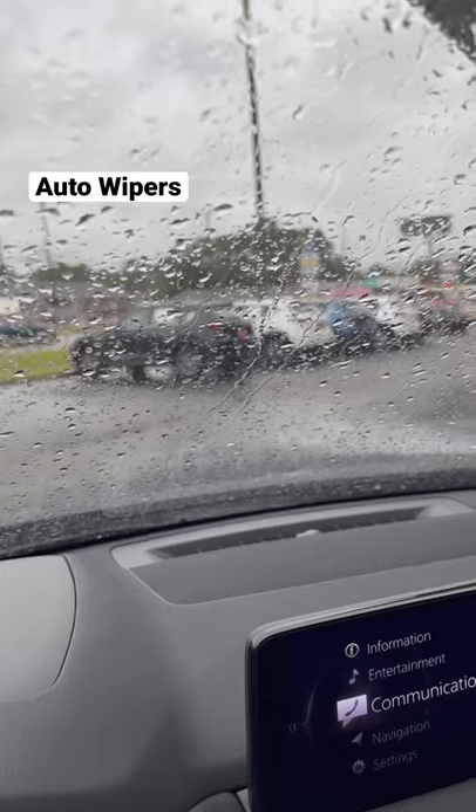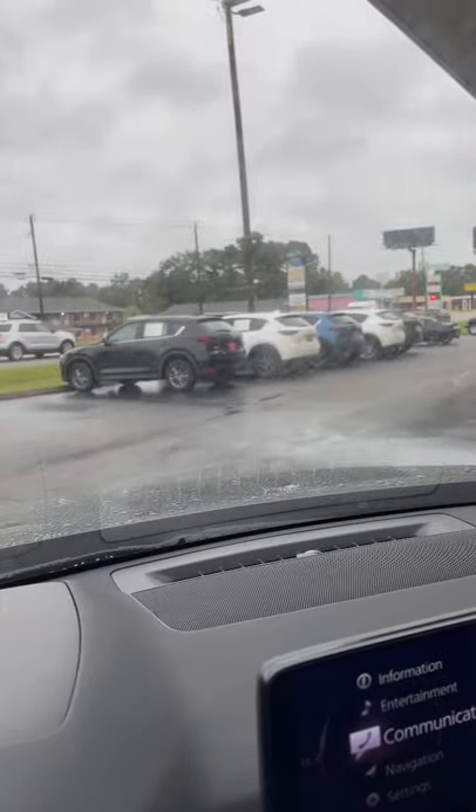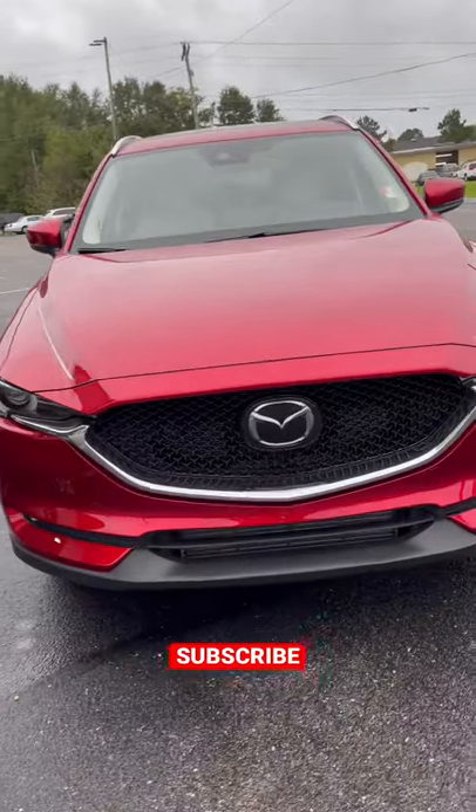Mazdas have the added convenience of rain-sensing automatic wipers. Subscribe for more Mazda info.